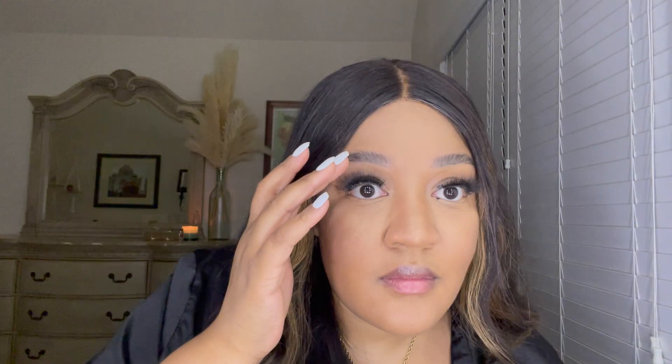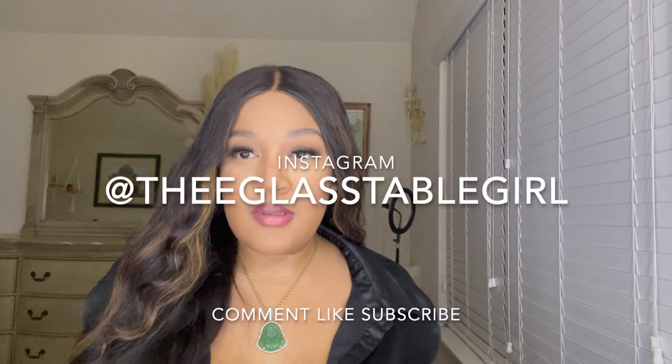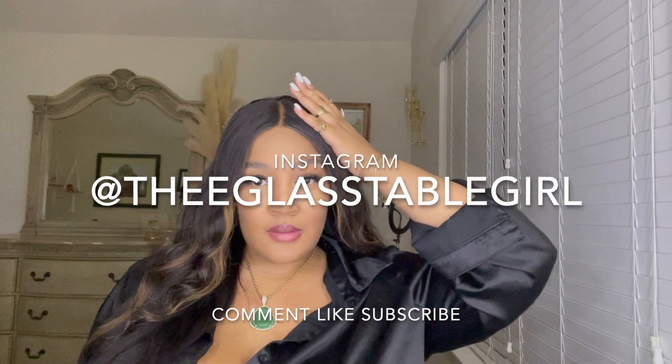Up next we're going in with an NYK lip pencil — I actually took this from my cousin because she hated the color and I absolutely love it. Just look at the face — wow! Thank you guys so much for watching my quick makeup haul slash get ready with me. I look like a full course dinner, honey. Comment, like, subscribe, and follow me on Instagram at The Glass Table Girl.